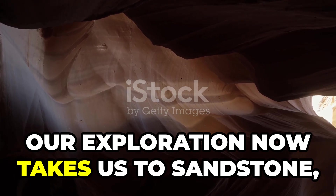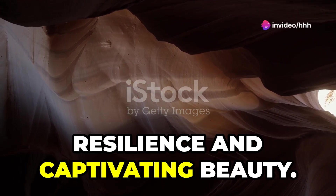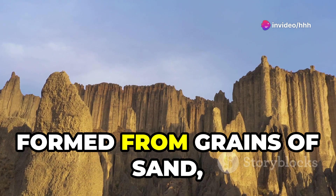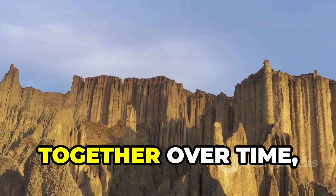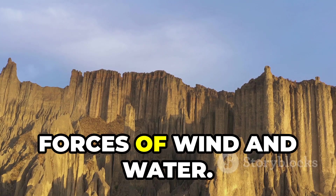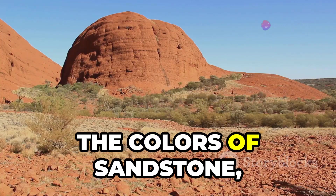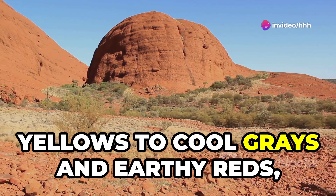Our exploration now takes us to sandstone, a sedimentary rock known for its resilience and captivating beauty. Formed from grains of sand — often quartz — compacted and cemented together over time, sandstone bears witness to the relentless forces of wind and water. Its colors range from warm browns and golden yellows to cool grays and earthy reds, reflecting the diverse minerals present during its formation.